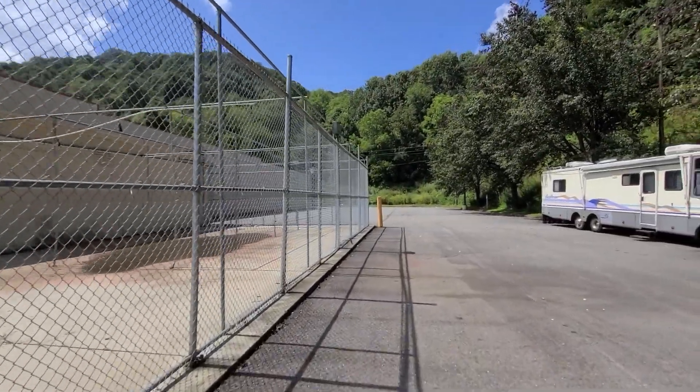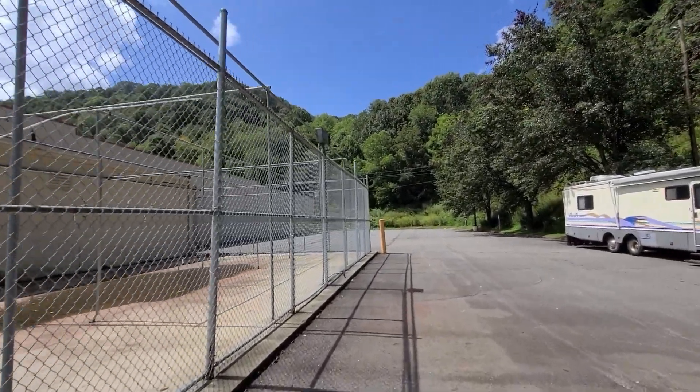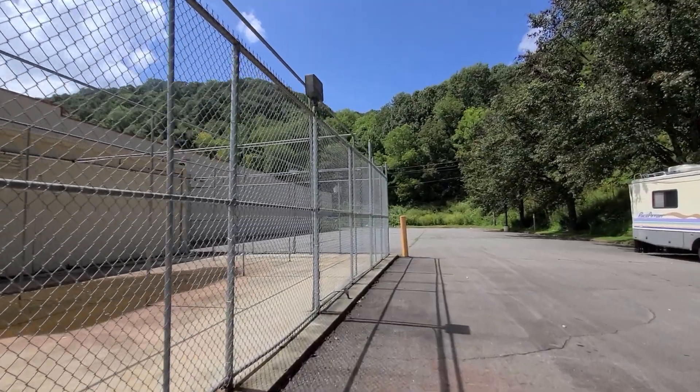Even though it's sealed off, it looks like I could have maybe squeezed through the gate if I had wanted to.